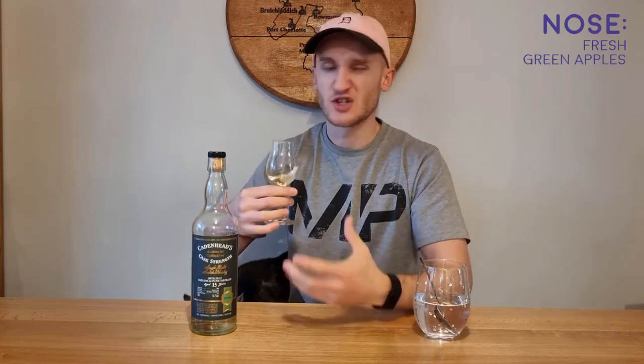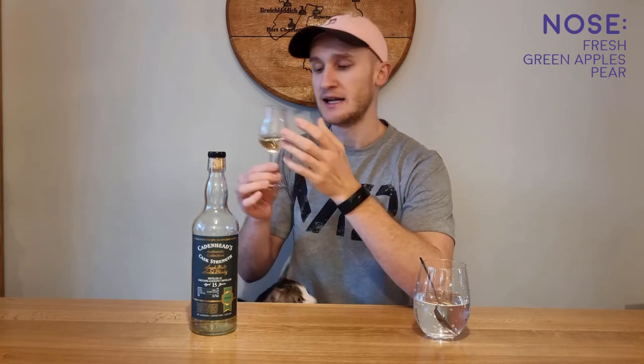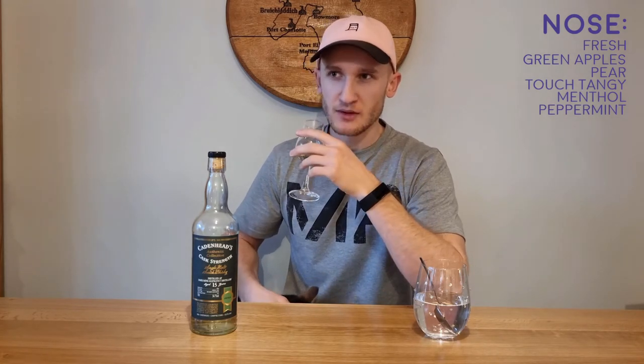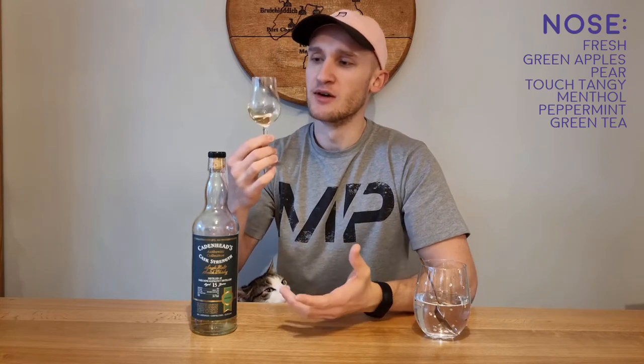It's very fresh on the nose, but not fresh as in young. It's more like fresh, kind of green apples, wet green apples, just rinsed with water. There's a lot of kind of green fruits, possibly something like pear. It's a little tangy on the nose. I want to say there's something menthol there, maybe like peppermint. A lot of green elements, kind of almost green tea, with the peppermint, kind of green mint leaves, the green apples. You're also getting a little bit of barley here though.